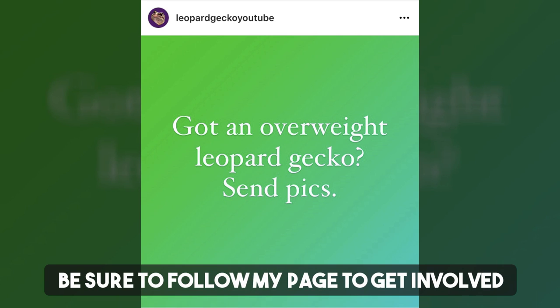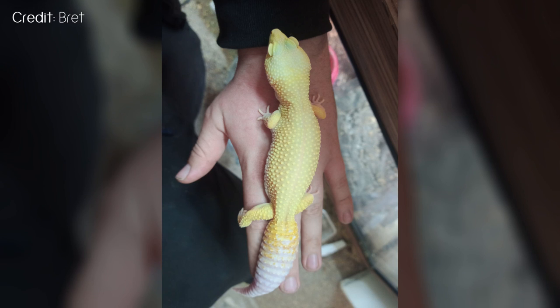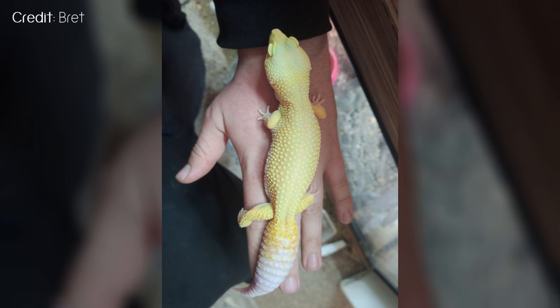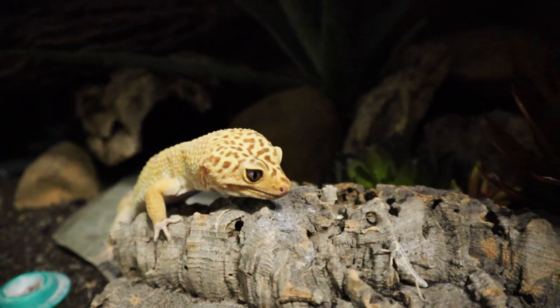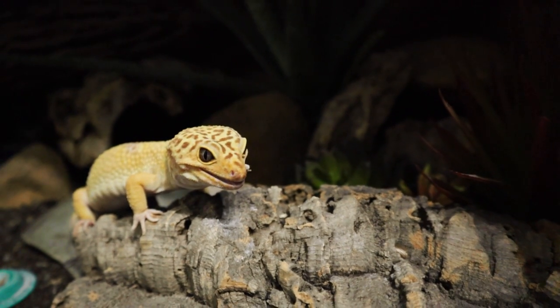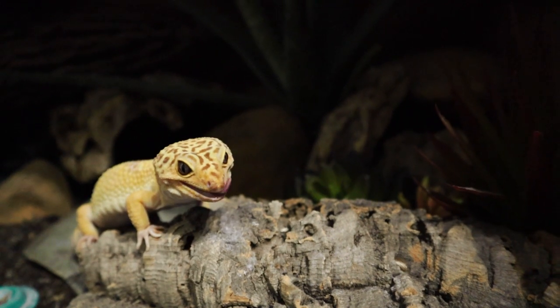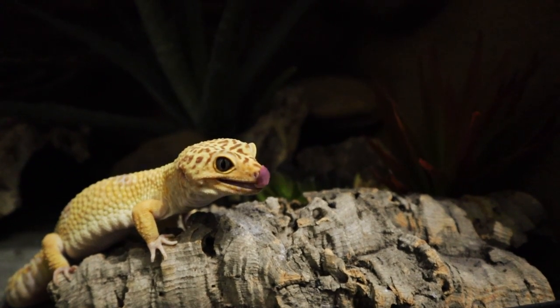I asked over on Instagram if any of you had overweight geckos so I could feature some images in this video, and I thought I might get one or two replies but I got quite a few — this shows it's quite a common problem. Brett from Reptile Rescue UK sent photos of Potter the leopard gecko and says they see so many obese leopard geckos. Somewhere along the line someone hasn't done the best research or got major misinformation, like free-feeding geckos every day as much as they can eat in 15 minutes. In theory fast-moving food gets them active, but I'm pretty sure my geckos could devour a whole tub of wax worms in less than 15 minutes, and that would be terribly unhealthy.